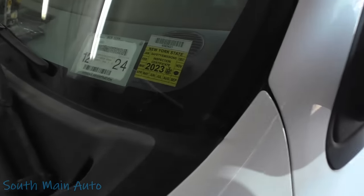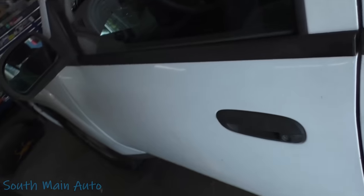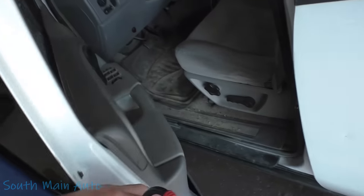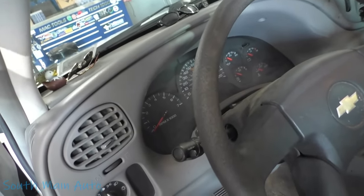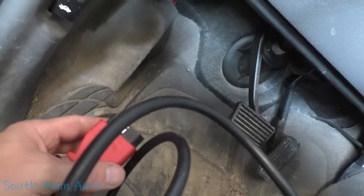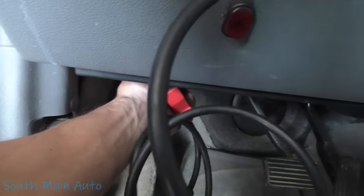First job of the day folks — 2006 Chevrolet Trailblazer, the short one. Customer complaint is the traction control light comes on when he tries to take off, causing a little hitch in its giddy-up, and every time he pulls up to a stop sign the brake pedal kicks back at him.